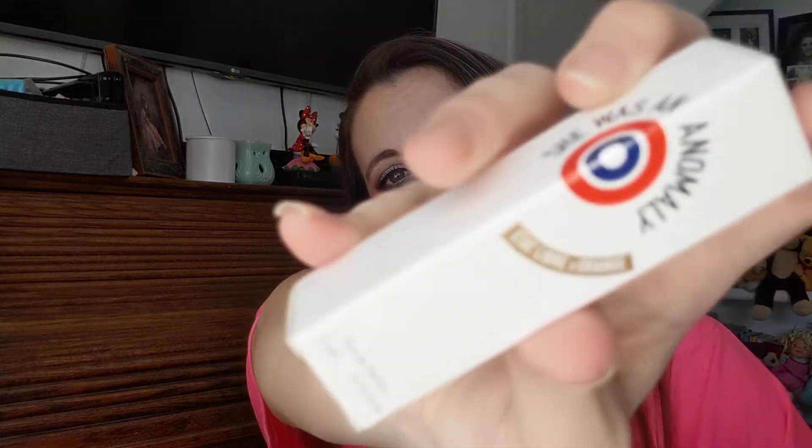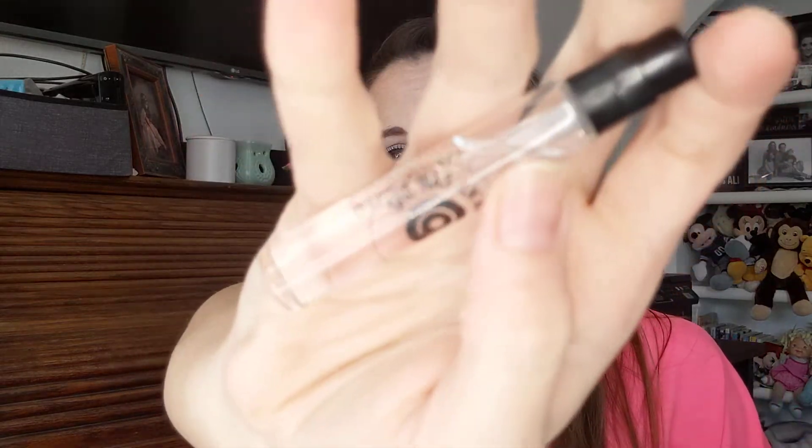Oh, it's a perfume — 'She Was My Anomaly.' I like getting a perfume. Oh, I might be allergic to that one. I mean, it smells nice, but every time I can feel like a tickle in my nose. We'll see about that — we might be giving that one to my sister. Yeah, I think I'm allergic to this. It doesn't smell bad though.